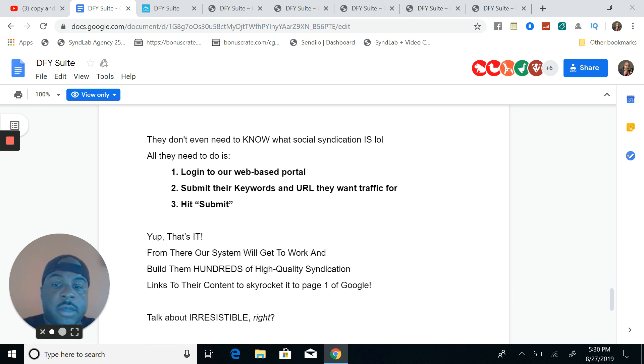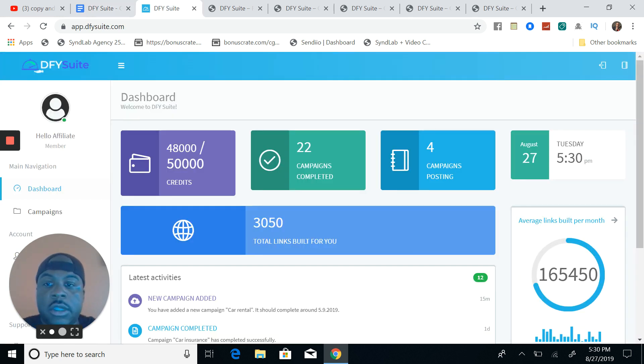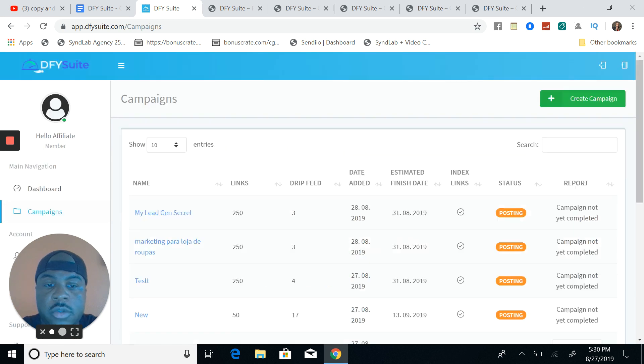It's basically three steps: log into the web-based portal, submit your keywords and the URL that you want traffic for, hit submit, and you're done. So let's check it out. This is the back office of the Done For You Suite. What it is essentially is a way for you to build backlinks to whatever site that you want. Simple as that — this is stupid simple, very simplistic.